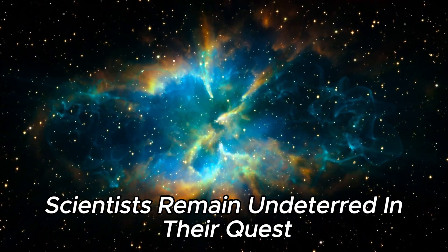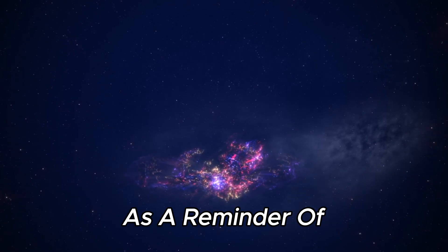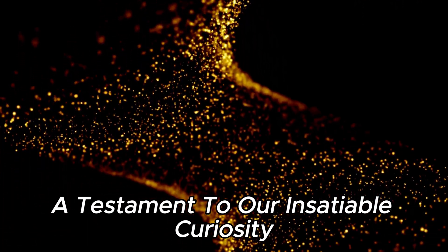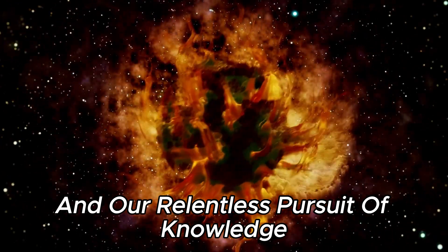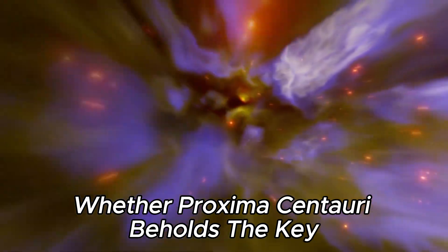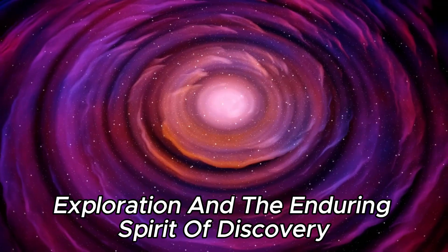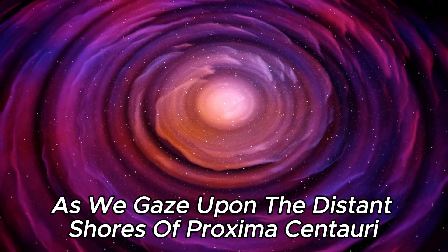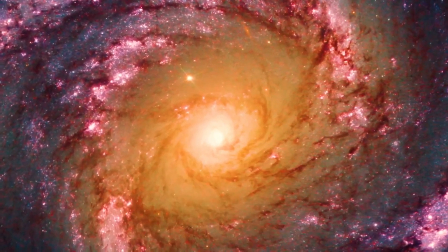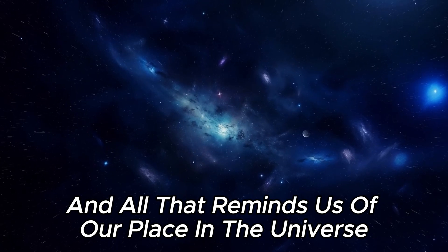Despite these challenges, scientists remain undeterred in their quest to unlock the mysteries of this enigmatic planet. As we continue to explore the cosmos, Proxima Centauri b serves as a reminder of the boundless potential of the universe and our place within it. Its discovery represents a triumph of human ingenuity and perseverance, a testament to our insatiable curiosity and our relentless pursuit of knowledge. In the coming years, as technology advances and our understanding of the cosmos deepens, we can only imagine what new wonders await us. Whether Proxima Centauri holds the key to unlocking the secrets of life beyond Earth or not, its discovery is a testament to the power of human exploration and the enduring spirit of discovery that drives us ever onward into the unknown.